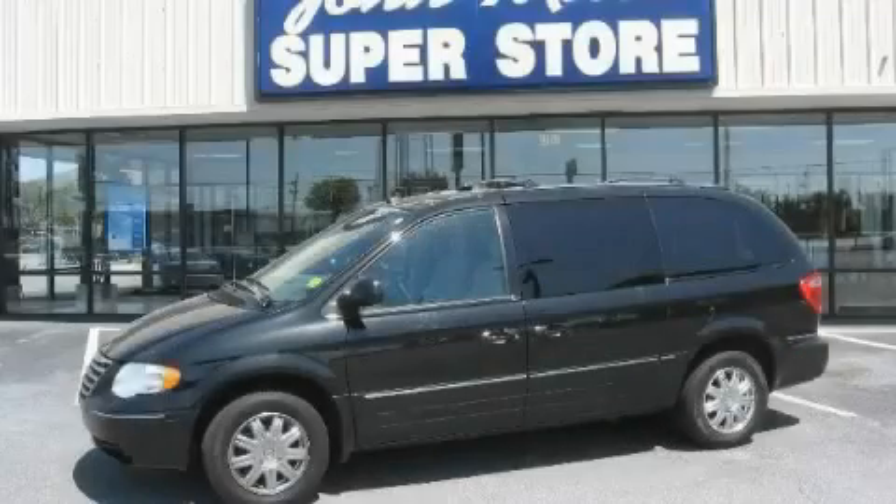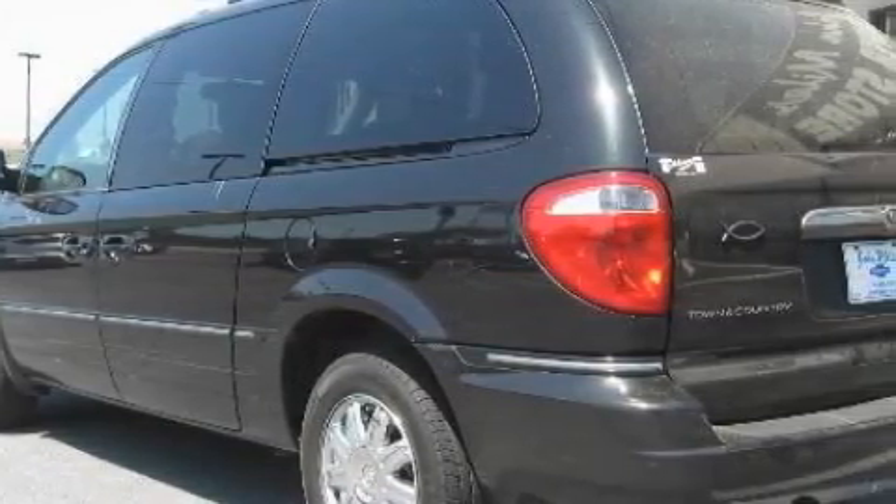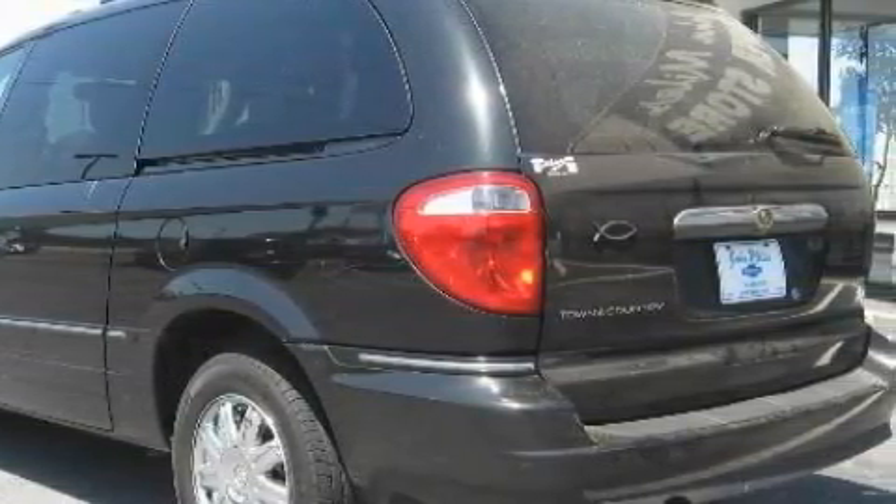This is a 2005 Chrysler Town & Country — enough comfort and space for the entire family. It has a 3.8 liter 6-cylinder engine and a 4-speed automatic transmission.